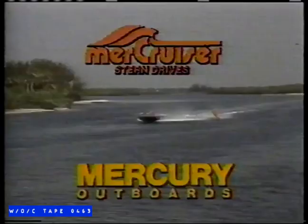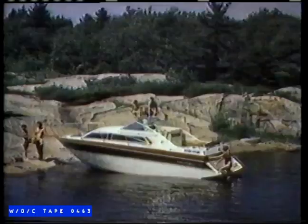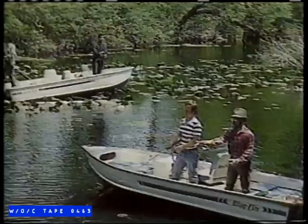This is Sandy Cove Marine, your Mercruiser and Mercury outboard dealer, with the largest selection of new and used boats in central Ontario, and a staff that knows what it's all about. Sandy Cove Marine has 150 boats on display: Gru, Criscraft, Cataract, Thundercraft, Bluefin, Seahawk.